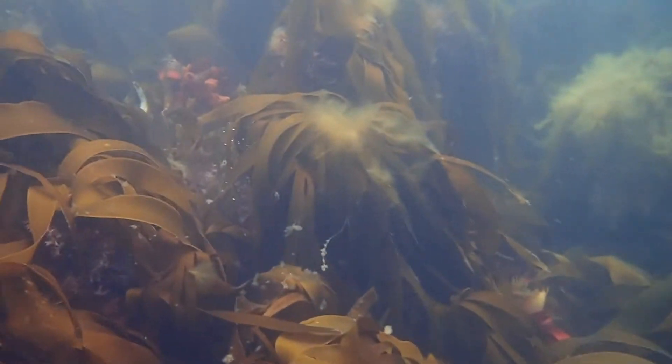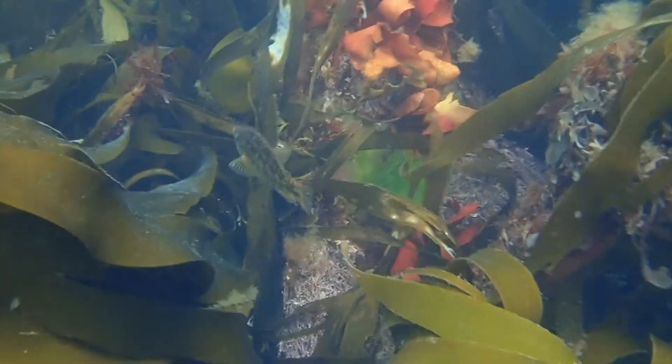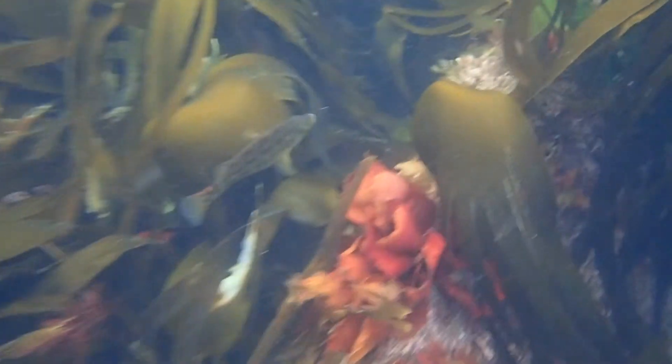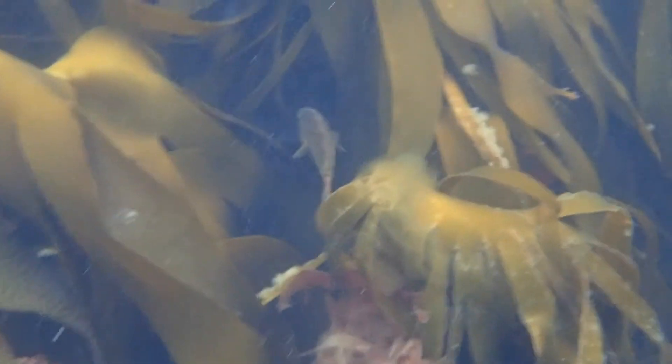Another cool thing about the males is that they can actually dull these colours down to trick a nest guardian male into thinking that they're actually a female. Once they're able to get into the nest, they will fertilise as many eggs as possible, and these males have earned the rightful nickname of Sneaker Males.